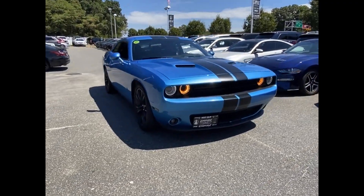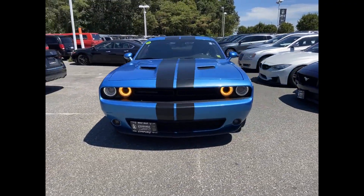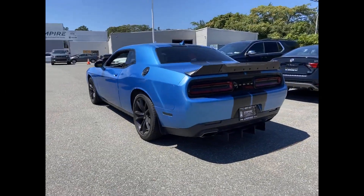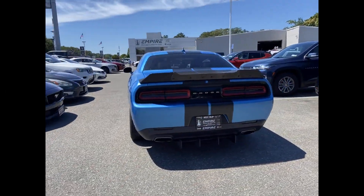2016 Dodge Challenger. With less than 56,000 miles on the odometer, this coupe is sleek and stylish with added comforts.